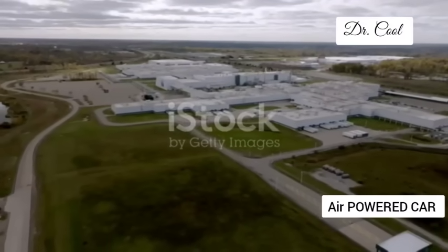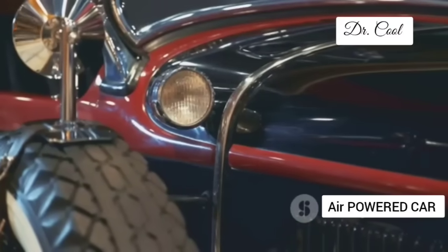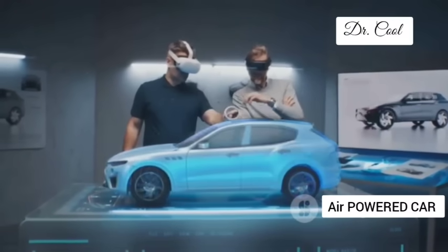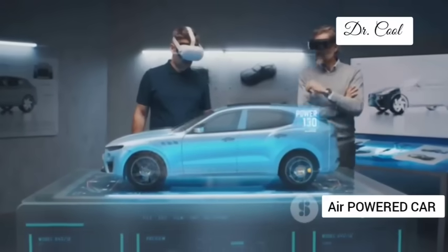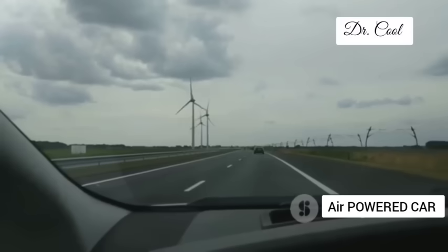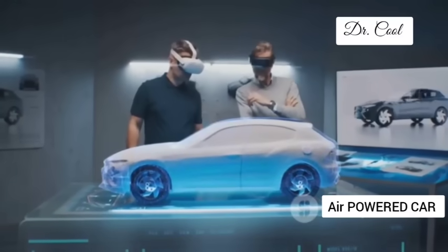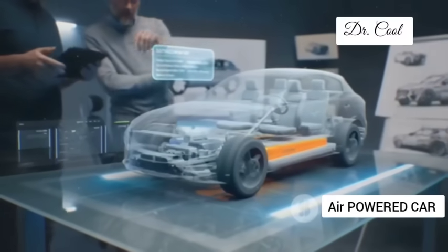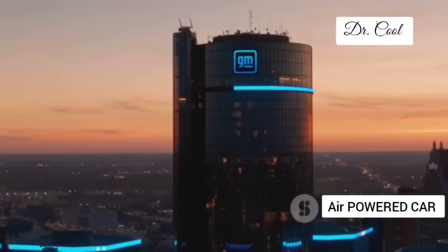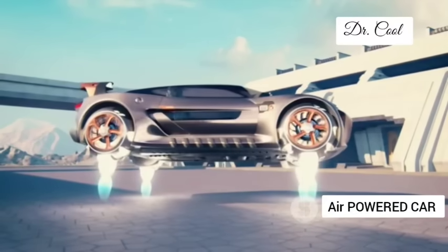The car industry is notoriously resistant to change — for decades content to churn out gas-guzzling behemoths, paying lip service to innovation. But with their bold bet on compressed air technology, GM is throwing down the gauntlet, challenging the status quo, and forcing the rest of the industry to sit up and take notice. This is about fundamentally rethinking how we power our vehicles. GM isn't just dipping their toes in the water — they're investing heavily in research and development, building prototypes and partnering with suppliers. It's a calculated gamble backed by the resources of one of the world's largest automakers, and if it pays off, it could have seismic repercussions for the entire automotive landscape.